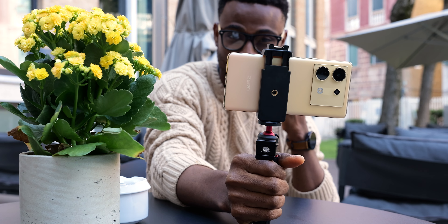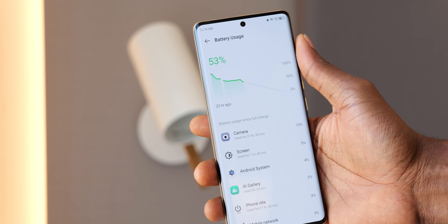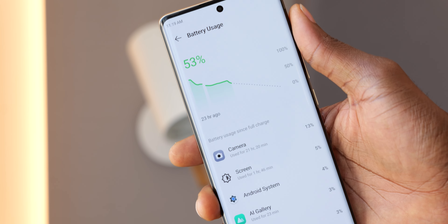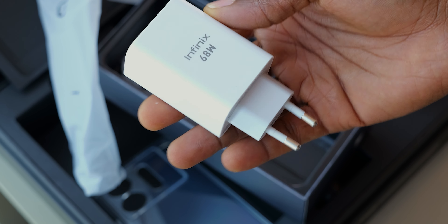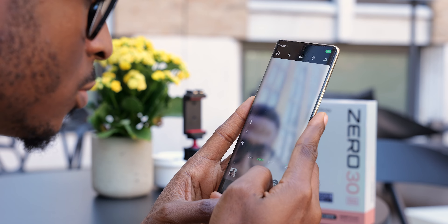An important consideration for any device used for content creation or consumption is battery life. The Zero 30 comes with a 5000mAh battery that can last the whole day and more depending on usage — in my experience it has very good battery life. It also comes with 68W fast charging, so if you need to top up, it will charge really fast from 0 to 100.